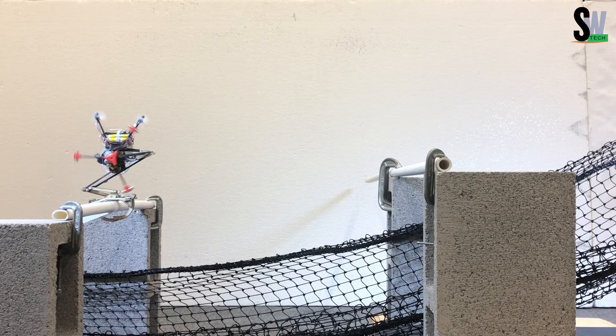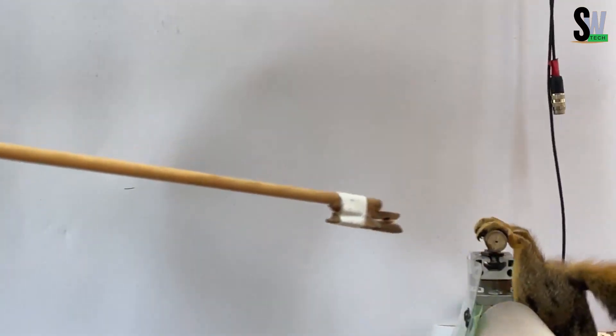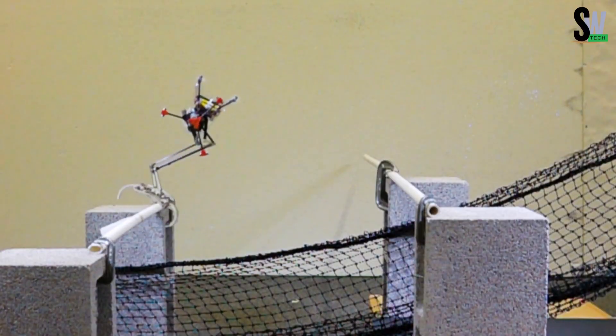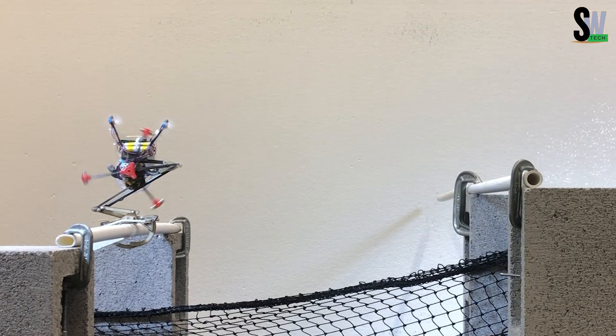In tests, Salto successfully landed 25 out of 30 times, showing just how reliable and skillful this little jumper is. Robots like Salto could one day help inspect high-up or hard-to-reach places on construction sites, or even monitor tree canopies in forests. Nature-inspired engineering has never looked so jumpy and fun.